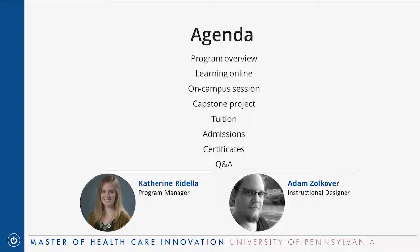Today we're going to be doing a broad overview of the program. We'll talk about the general structure of the program, what it's like learning online since it is a bit different than your typical in-person master's program. We'll go over how the on-campus part of the degree works, talk about details of the capstone project, tuition, review the admissions process, and also the certificate programs we offer and how those fit into the master's program.